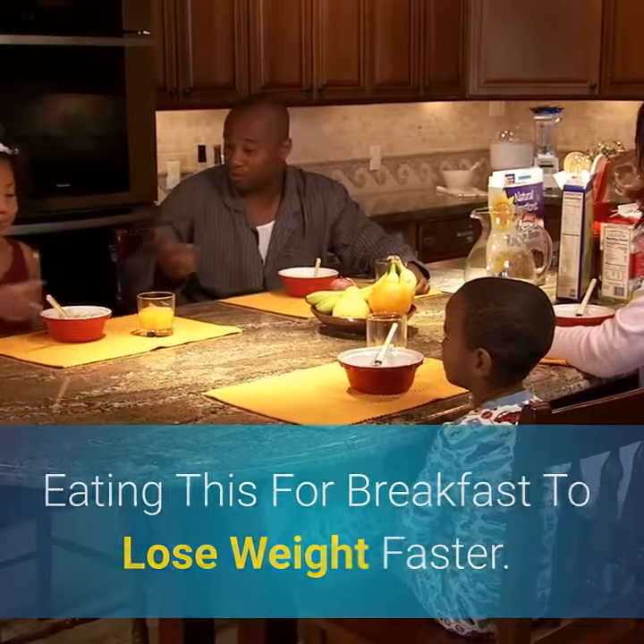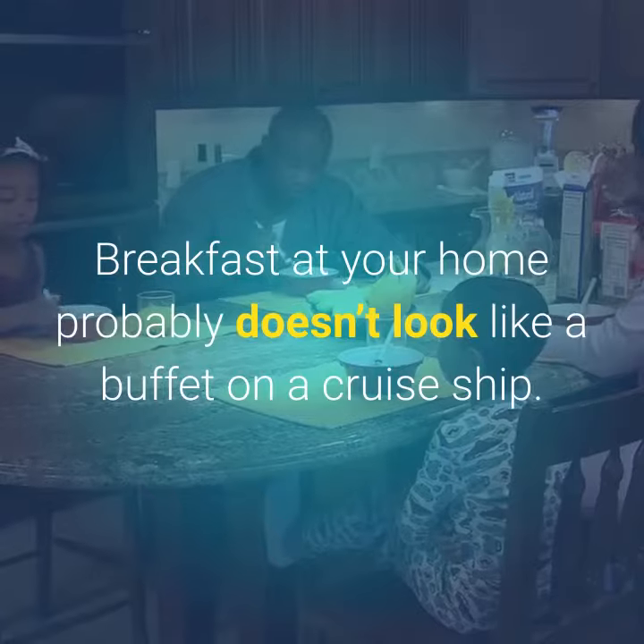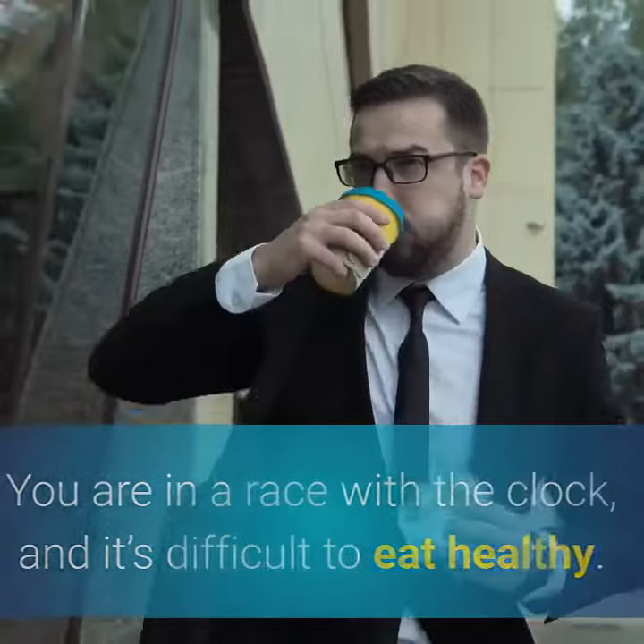Eating this for breakfast to lose weight faster. Breakfast at your home probably doesn't look like a buffet on a cruise ship. You are in a race with the clock, and it's difficult to eat healthy.